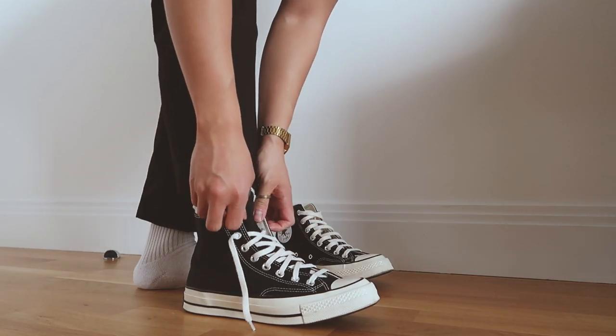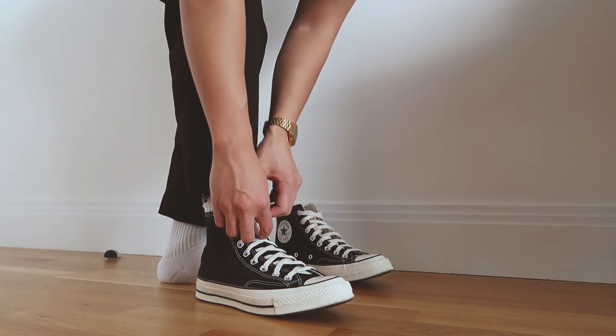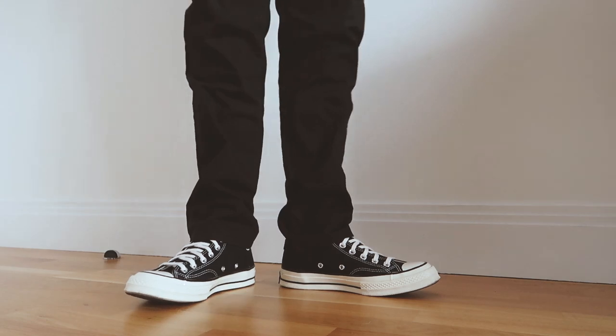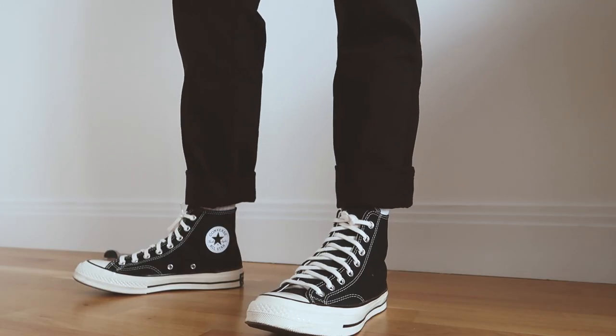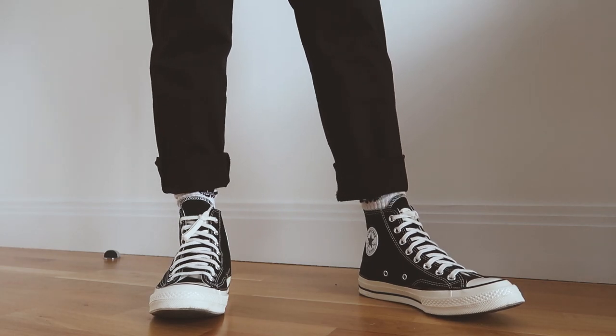Like all high tops, it is a pain to put on at first, but once you've done it a few times you'll just get used to it. And despite it being a canvas shoe I have experienced a breaking-in period. Since these are a skate shoe there is minimal cushioning, so like the Vans they aren't super comfortable, but they're not super uncomfortable either.